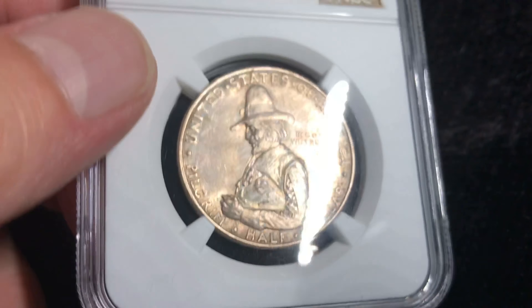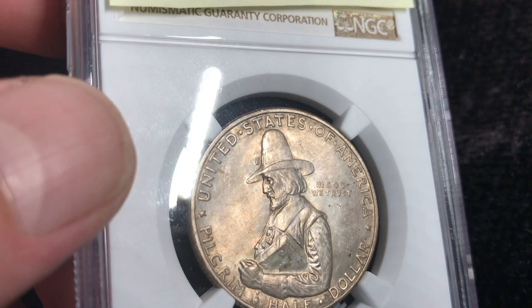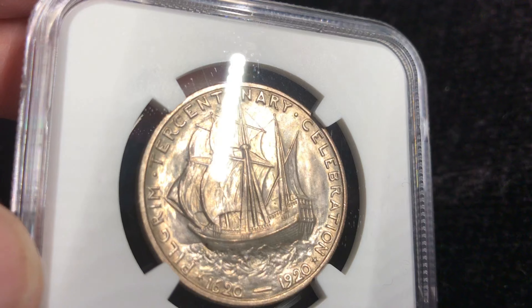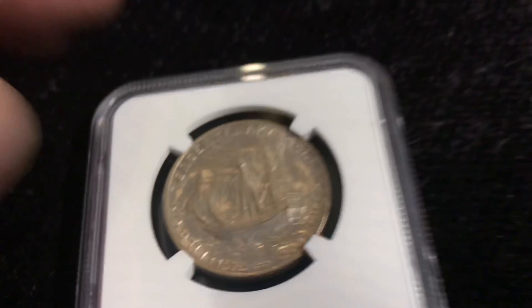I'm considering possibly doing a crossover — they call it that when you go from one grading service to the other — but I'd want to guarantee that I didn't go down in grade. So, let's take a look at this.